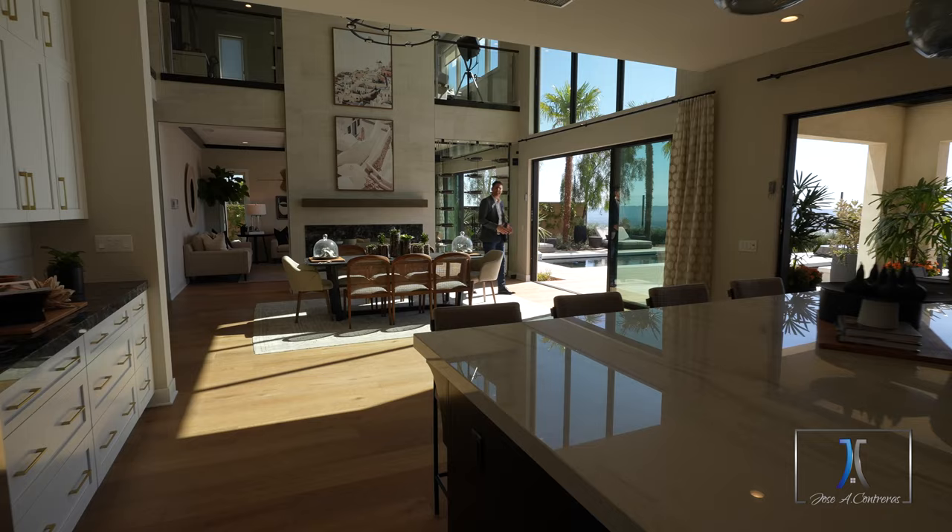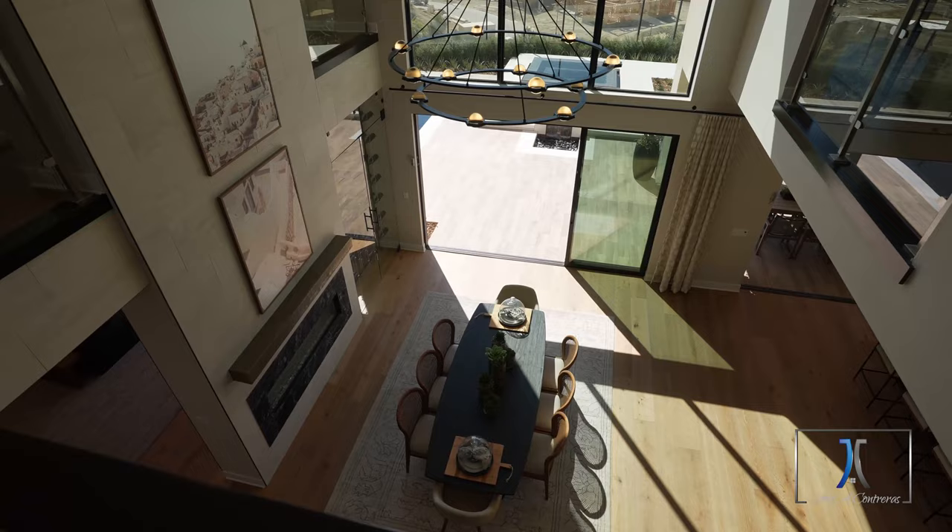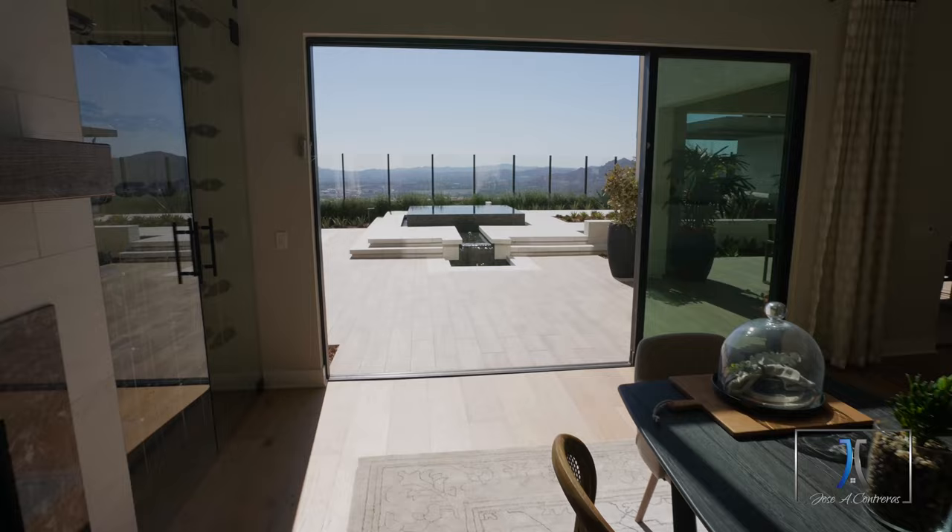One of the most amazing things about this Harbor model is that not only do you have the casual dining room in the middle with the 20-foot high ceilings, but you also have access towards the backyard.